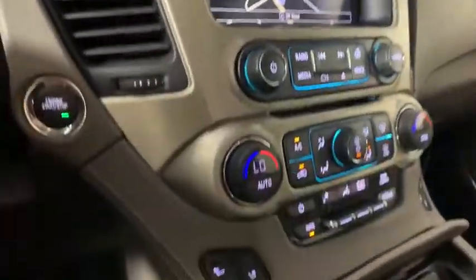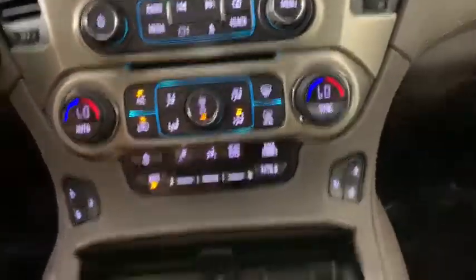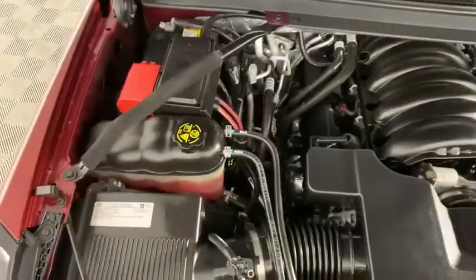Power liftgate, traction control, power passenger seat, navigation system, dual airbags, one owner, power steering, auto dimming rear view mirror, four wheel disc brakes, universal garage door opener, rear window defroster.